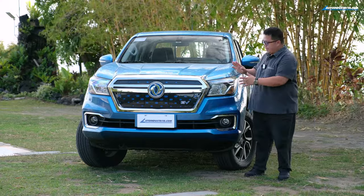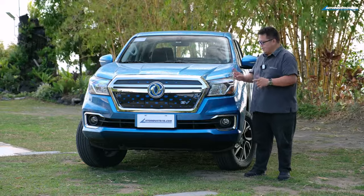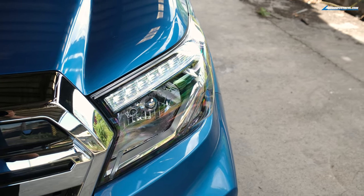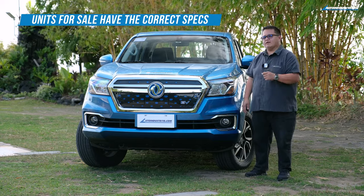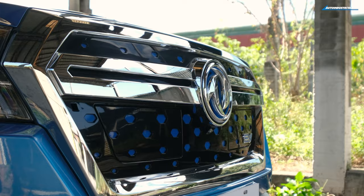The previous Rich 6 I previewed had LED headlights, but this one has halogen main bulbs, same with the fog lights. The LED DRL is up there, which is a strange decision — being that it's an EV, you want to be as energy-efficient as possible, and LEDs are one way to do that.